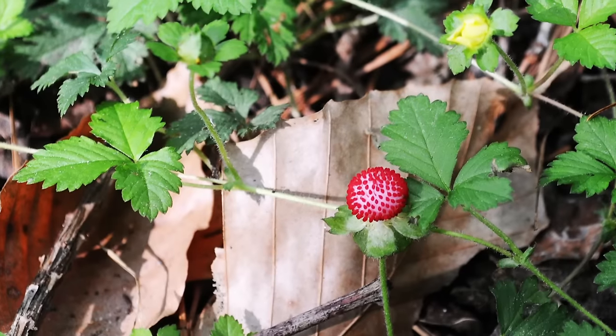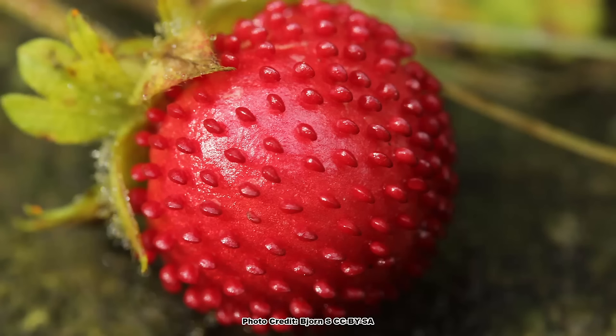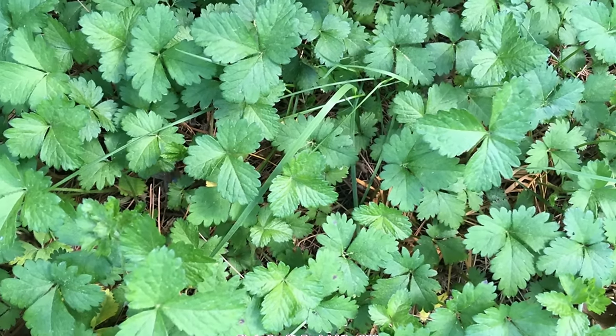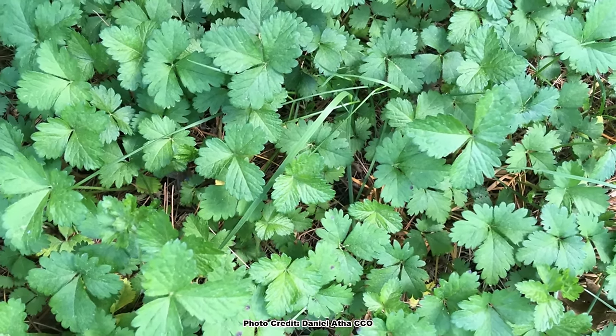It looks like a strawberry, grows like a strawberry, and has a fruit like a strawberry, but it is in fact an invasive that has little in common with actual strawberries. More about it later.